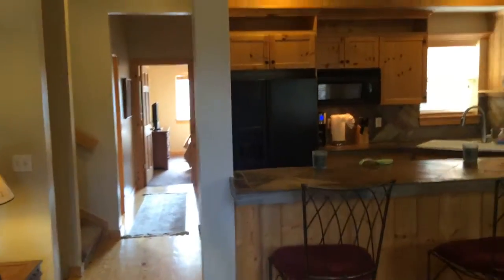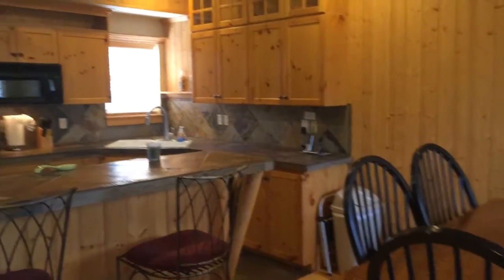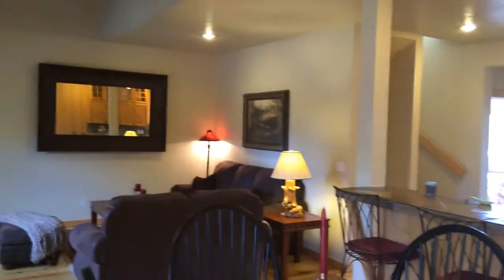Here we're walking up to the front door. From the front door you walk into the dining room, great room and kitchen, which you can see here.